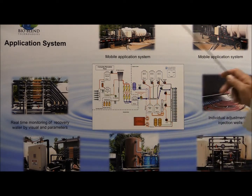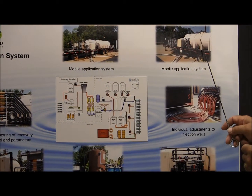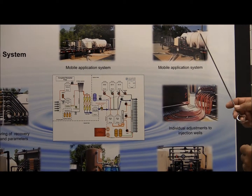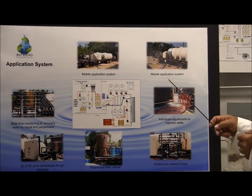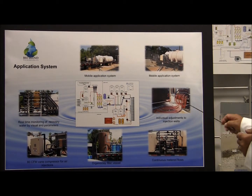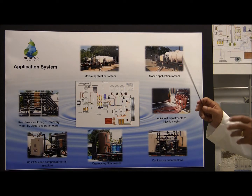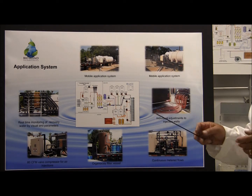From the recoveries, that water is transferred to the blending tank. The blending tank is where we introduce our bioblends and blend it. From there, it is injected back into the ground through our manifold system. This system allows us to have complete control of the pressures, volumes, and the washing effect throughout the whole system. It's a very unique system that allows us total control.